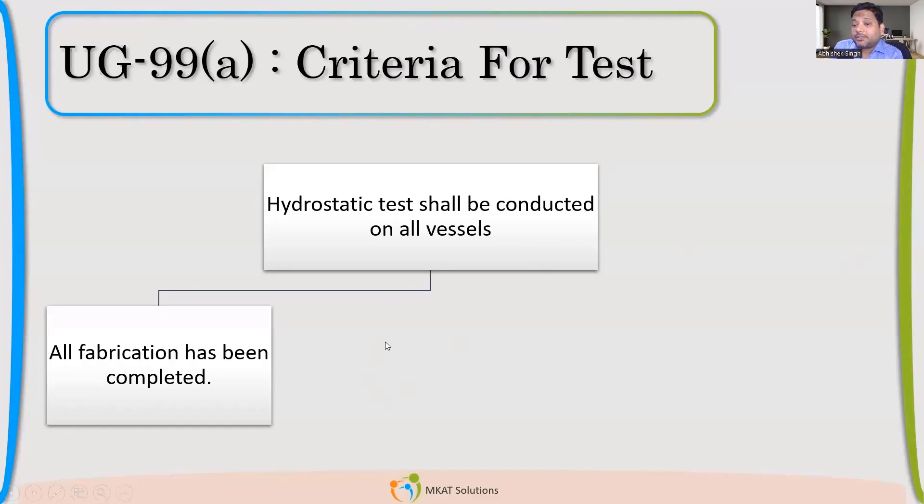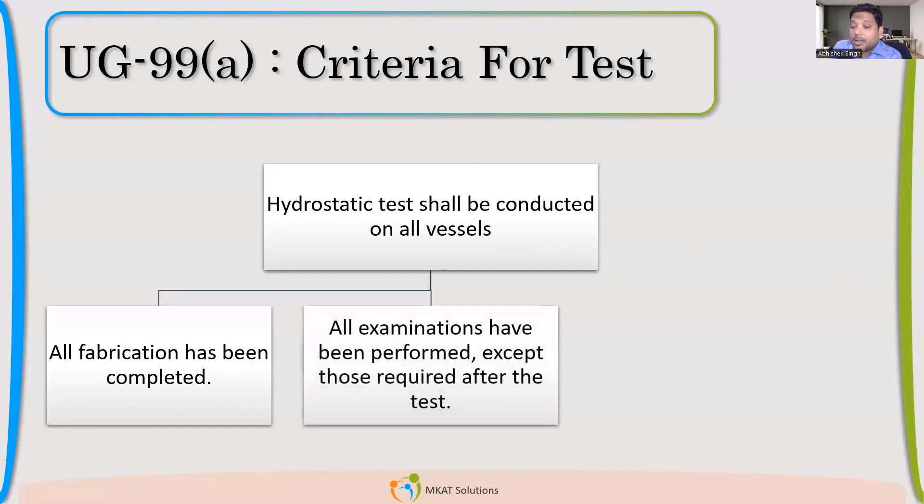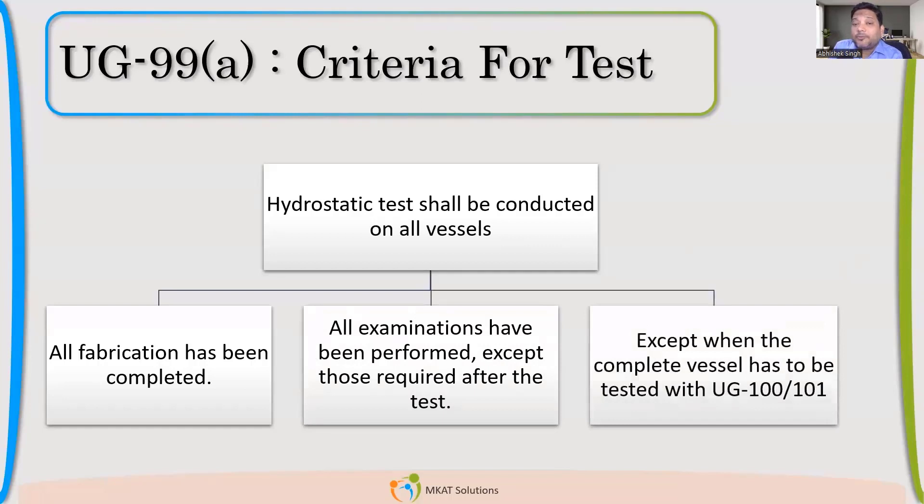Hydrostatic test shall be conducted on all the vessels after the fabrication has been completed. All examinations like radiography, PT (penetrant testing), and di-penetrant testing — all these things have been done. So after all the examinations have been performed, then you should go for hydro.